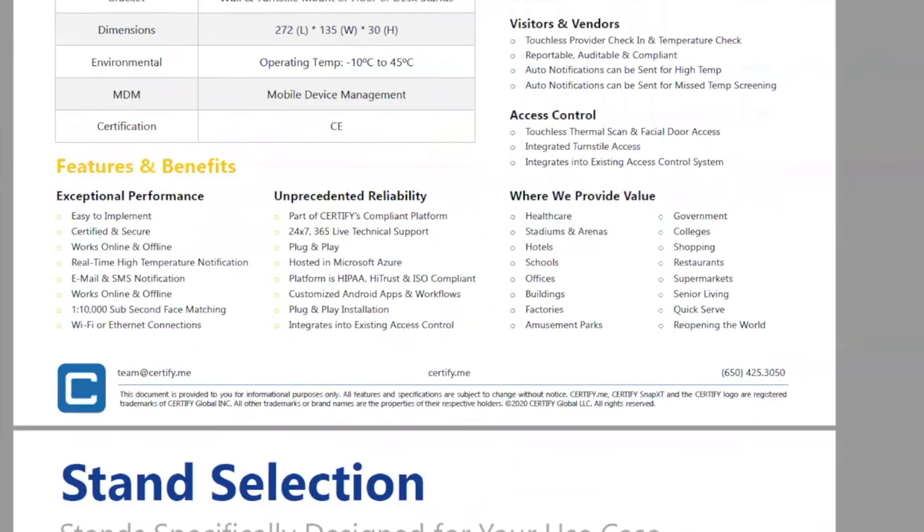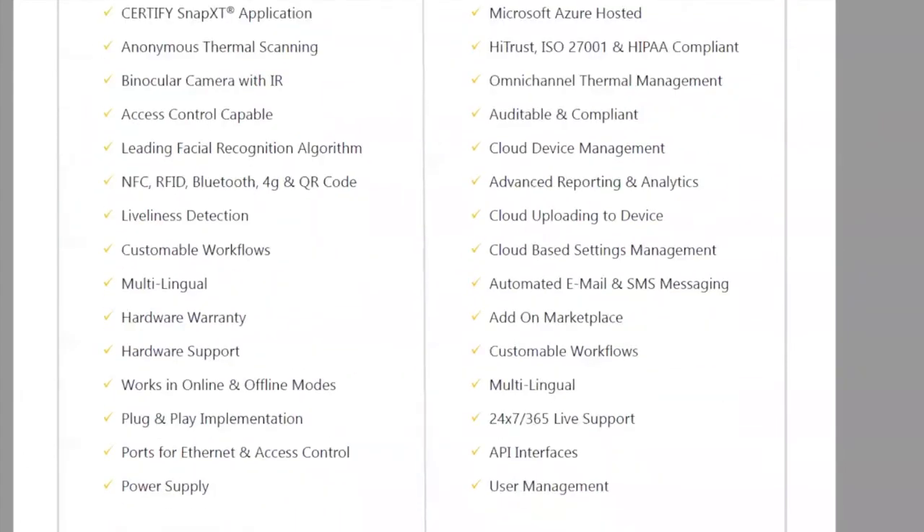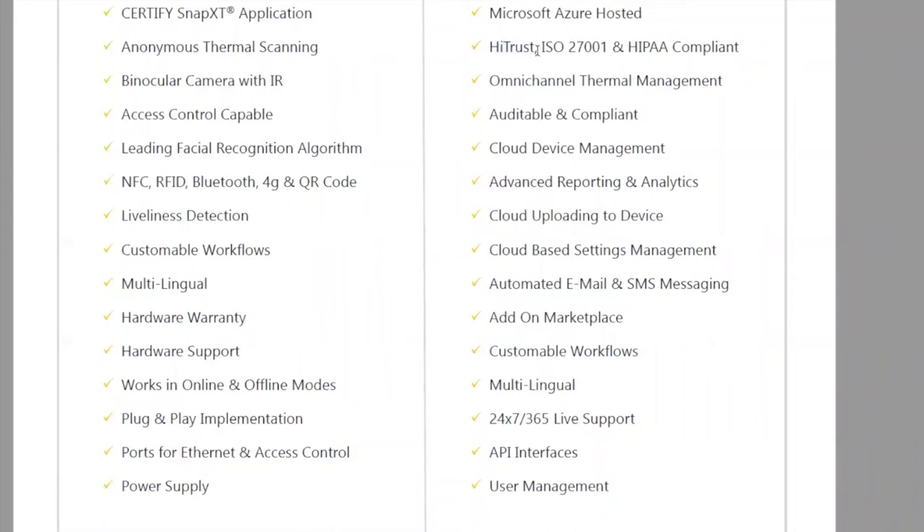What's unique about our platform is that it's compliant. At the bottom of the document you'll see HiTrust compliance — these compliances are super important. HIPAA is important but not as rigid to get. HiTrust is one of the hardest certifications you can possibly get. We're also hosted in Microsoft Azure, a Microsoft partner — one of the two most trusted hosting environments in the world today.